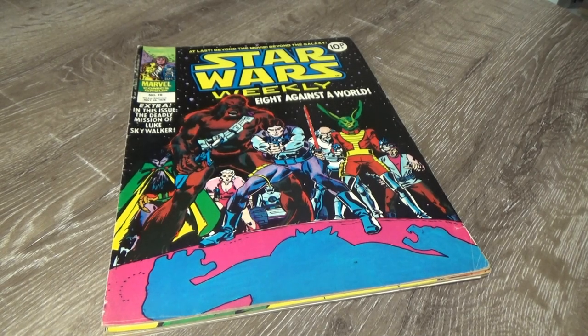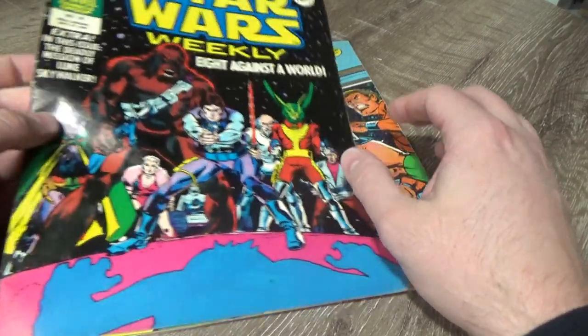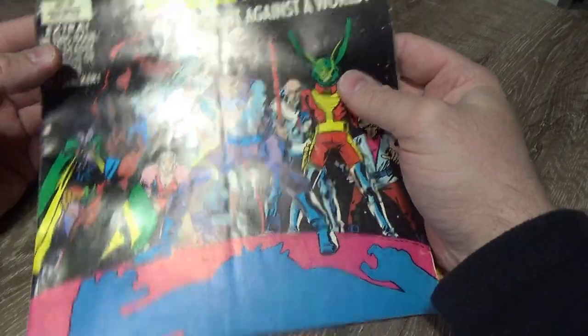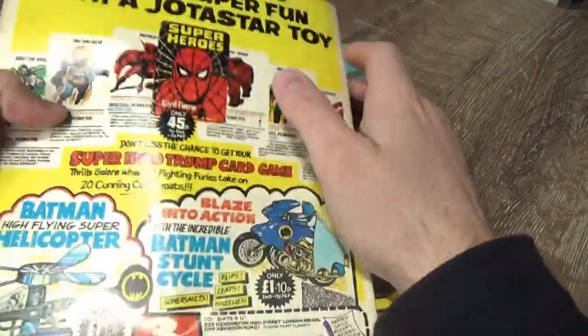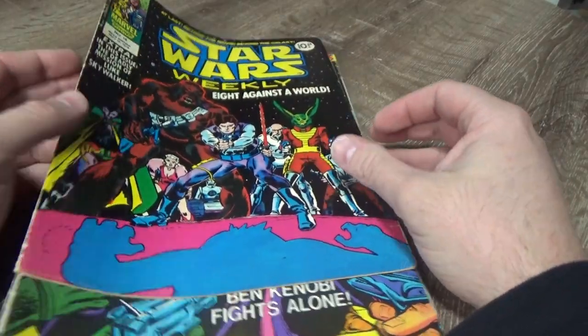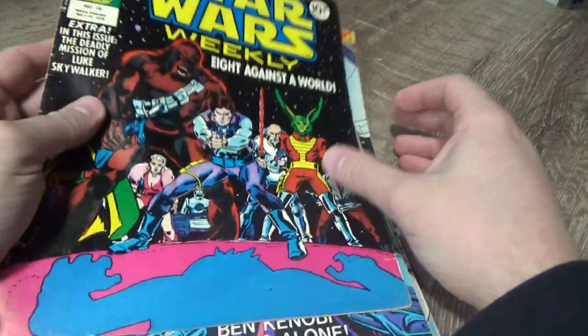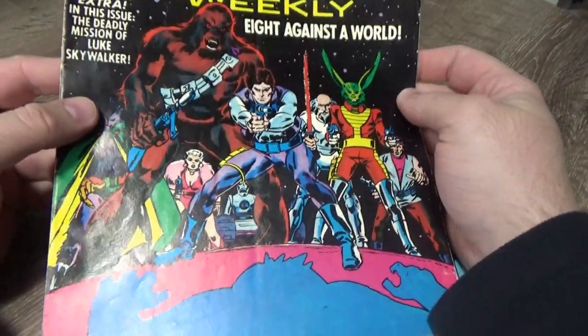Hey Star Wars fans and collectors, welcome back to another video. I just wanted to go through these — I bought them a few months ago and I've been meaning to do a video for the longest time and just haven't got around to it. I came across a seller on eBay selling a bunch of old Star Wars weeklies. These are the UK version, so they're in magazine format. They were only about ten bucks each, so I grabbed five issues and tried to get good character representation for each of the front covers.